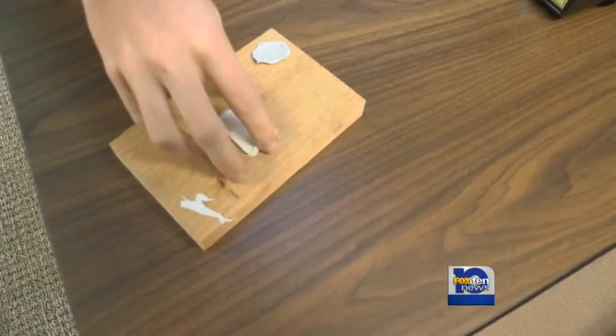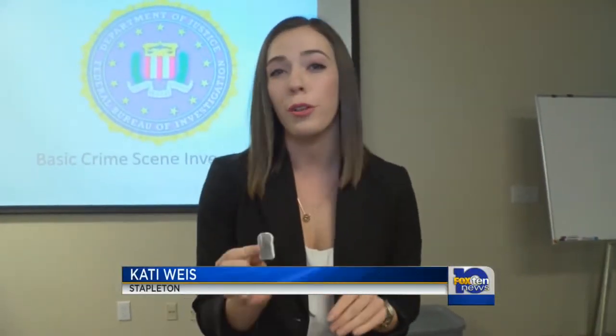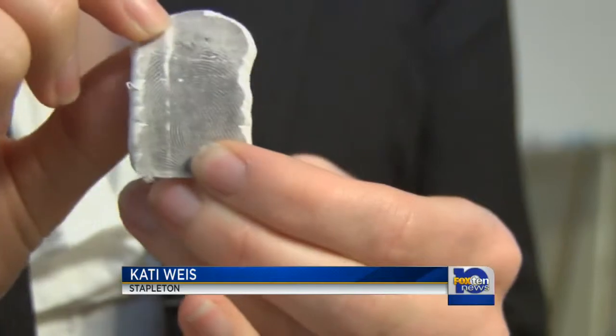One new technique that officers are learning how to use at this camp is how to better preserve fingerprints. They're using a new kind of silly putty-type material called Accutrans to help preserve these fingerprints.